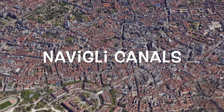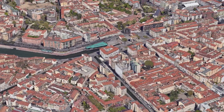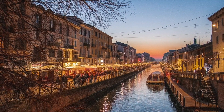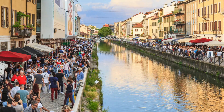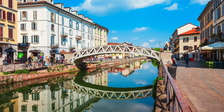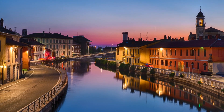Seventh place: Navigli Canals — tranquility amid urban pulse. Escape the hustle and bustle of the city as we navigate the picturesque Navigli Canals. These tranquil waterways offer a serene contrast to Milan's urban vibrancy. Stroll along the cobblestone pathways, savoring the reflections dancing on the water's surface. Charming cafes, art galleries, and antique shops line the banks, inviting you to pause and relish the moment.